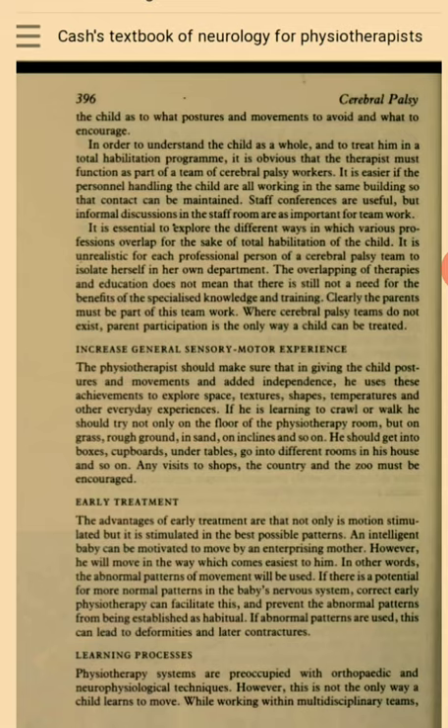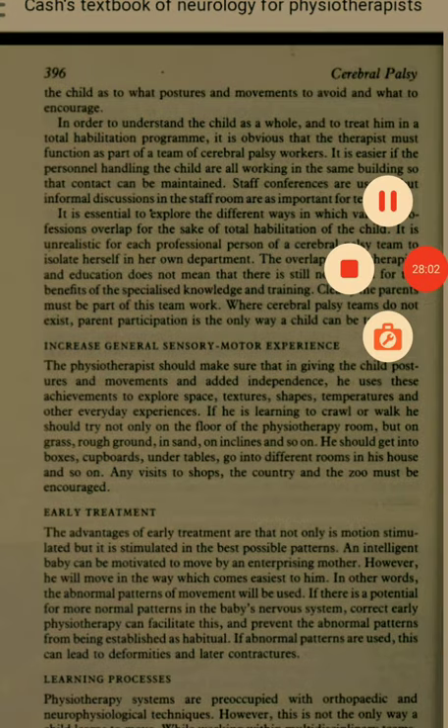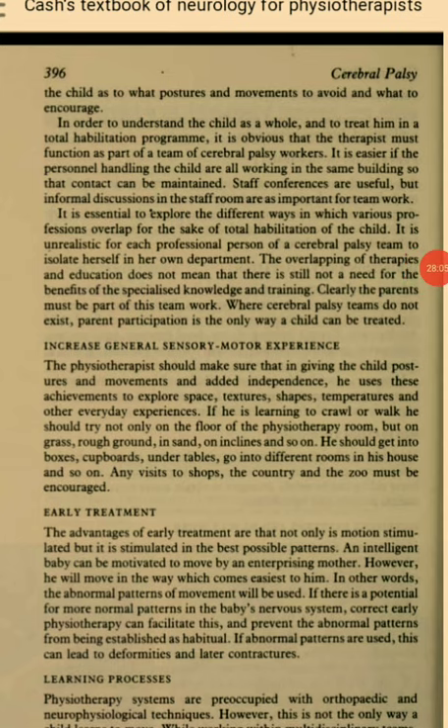Early Treatment. The advantages of early treatment are that not only is motion stimulated but it is stimulated in the best possible patterns. An intelligent baby can be motivated to move by an enterprising mother. However, he will move in the way which comes easiest to him — in other words, the abnormal patterns of movement will be used. If there is a potential for more normal patterns in the baby's nervous system, correct early physiotherapy can facilitate this and prevent the abnormal patterns from being established as habitual. If abnormal patterns are used, this can lead to deformities and later contractures.